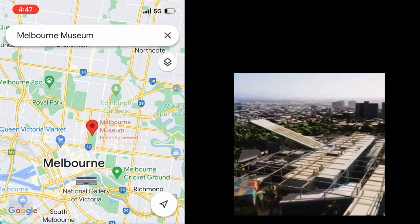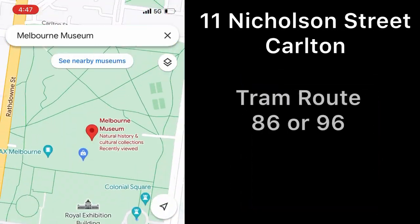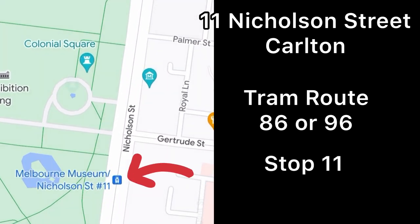Firstly, how do you get there? The Melbourne Museum can be found at 11 Nicholson Street in Carlton. You can take tram route 86 or 96 to stop 11 on the corner of Gertrude Street.